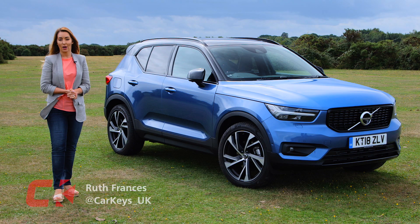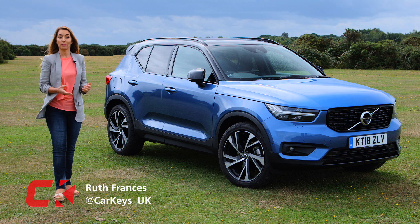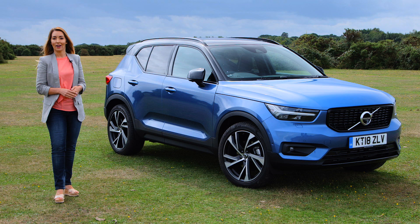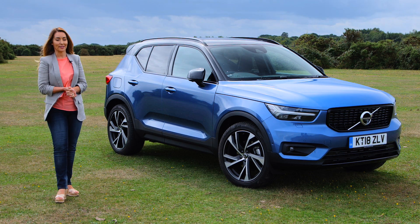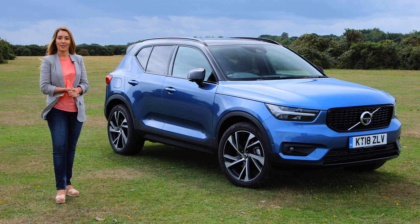Volvo is renowned for fitting its cars with groundbreaking safety features and has also built up a strong reputation with its SUVs. The Swedish firm's XC90 and XC60 have been huge sellers for Volvo, and the firm is now looking to extend its dominance even further with its new small SUV, the XC40.